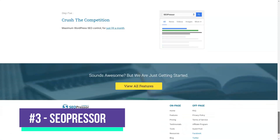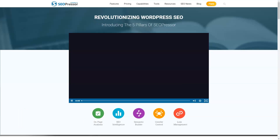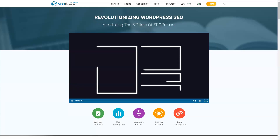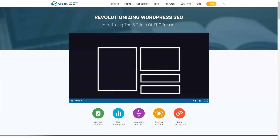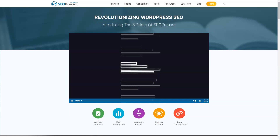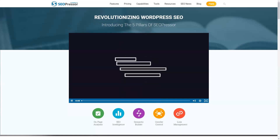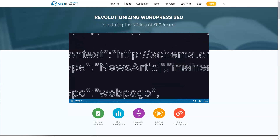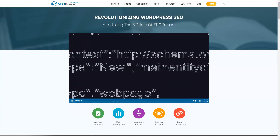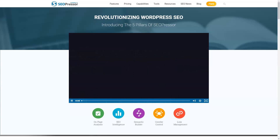SEOPressor is one of the most popular premium WordPress page optimization plugins that will help you climb to higher rankings in search results. The SEOPressor plugin is used by thousands of bloggers and marketers and currently supports over 128,000 sites. SEOPressor costs $9 per month and you can cancel if you no longer want to use it. You can activate a license on an unlimited number of sites.